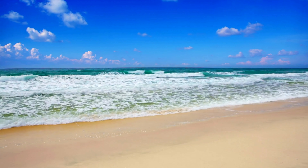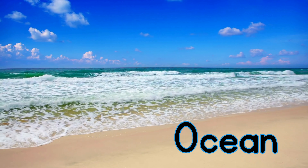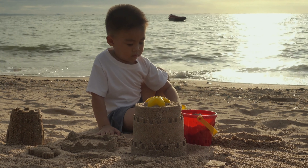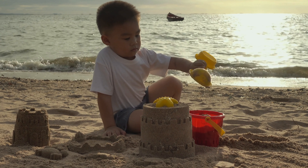For ocean. The boy is building a sand castle at the ocean.